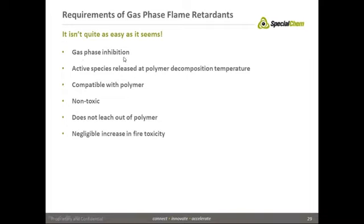We have lots of things that work as gas phase inhibitors, but the gas phase inhibitor has to have the chemistry meaning that it will be released at the polymer decomposition temperature, it's got to be compatible with the polymer, and it's got to be less toxic than the halogens.